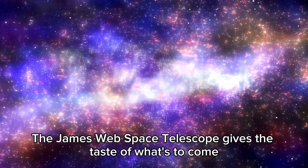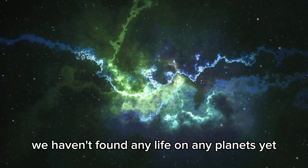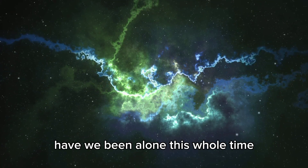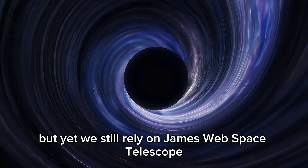The James Webb Space Telescope gives us a taste of what's to come. We haven't found any life on any planets yet. Have we been alone this whole time? But we still rely on JWST to search for planets out there that may harbor alien life.